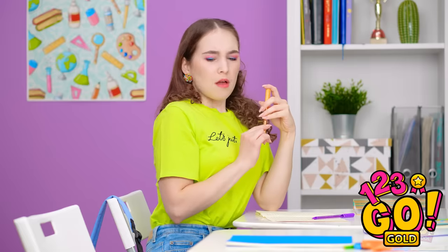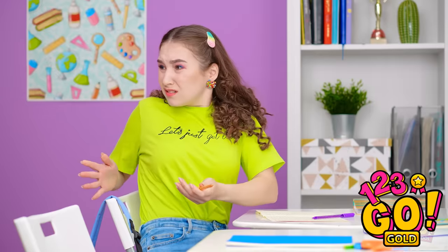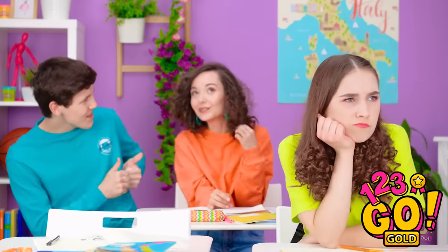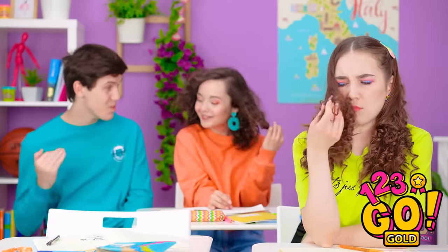Now time to get back to flirting. Wait, where did he go? You've gotta be kidding me! That just figures. She wouldn't even have that hair without me.